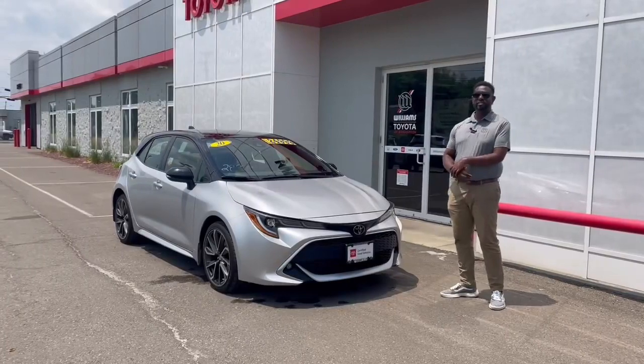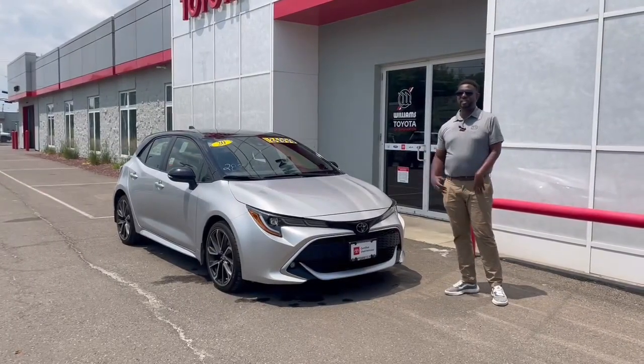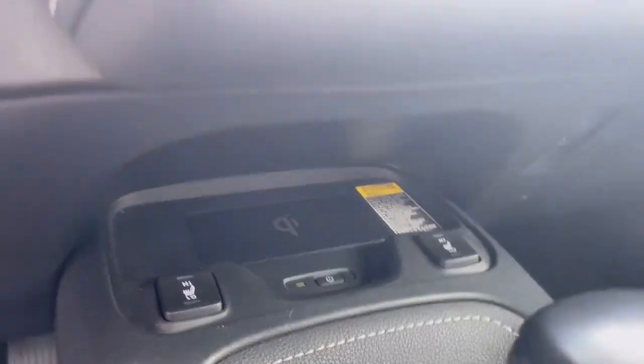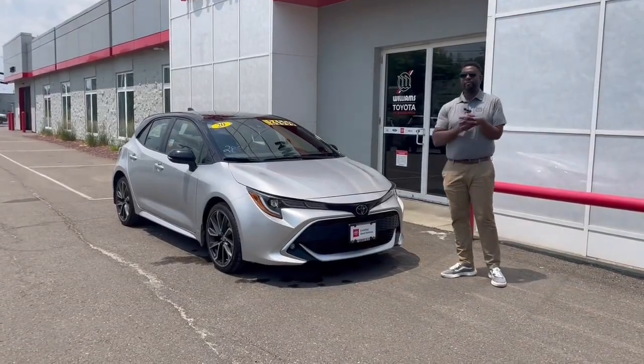Wonderful features — it's got heated seats, soft text, power seat. You have the 8-inch touchscreen. You don't normally find these on every Corolla Hatchback.